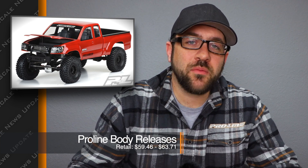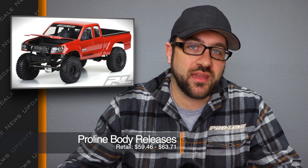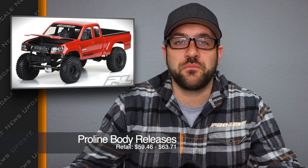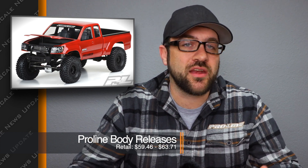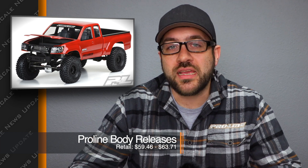Last week, Proline released a handful of new bodies — two scale bodies and a couple of drag bodies as well. The scale bodies they released were the Metric and a Step Side Chevy. The Metric is in combination with Night Customs. The Metric was released to be the base of a custom build — it's a lexan body, but it's got an opening hood, an opening for a 3D printed grille, and a ton of upgrades have been designed around this body specifically.